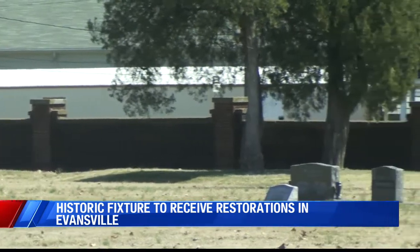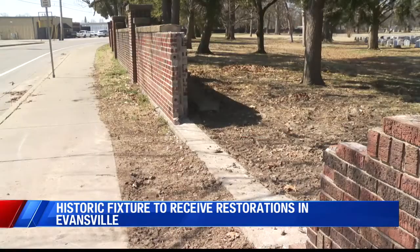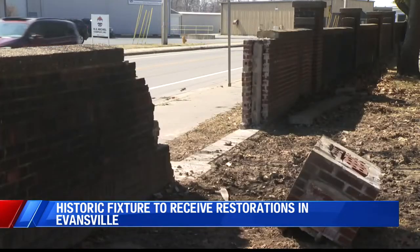The wall dates back to 1901 and was completed in the 1930s. Now that several weeks of rain has stopped, staff workers at the cemetery can now start working to fix the problem.